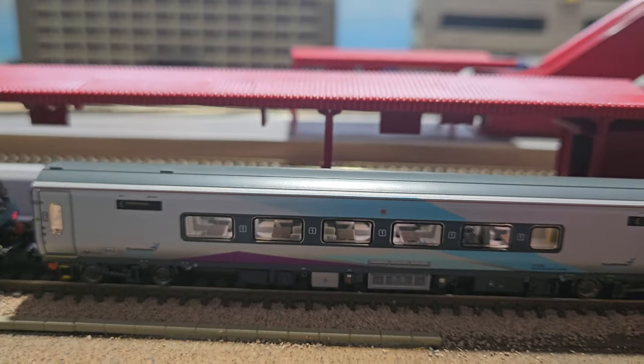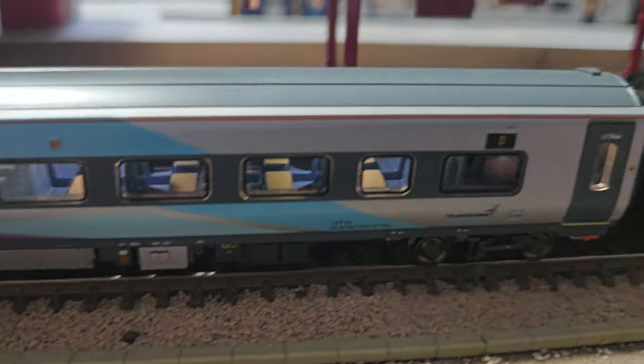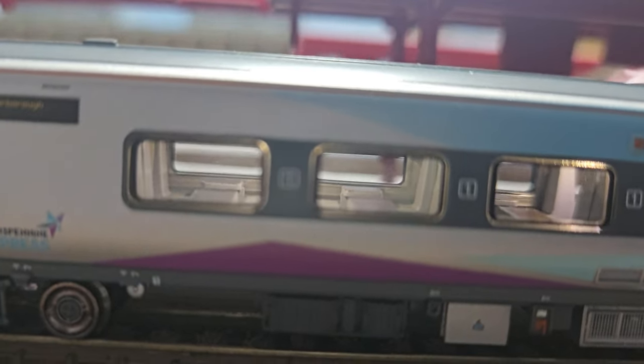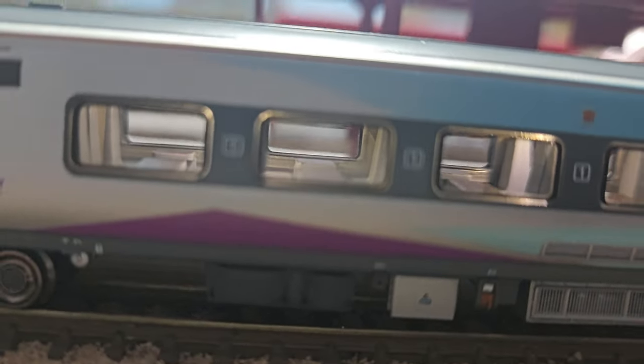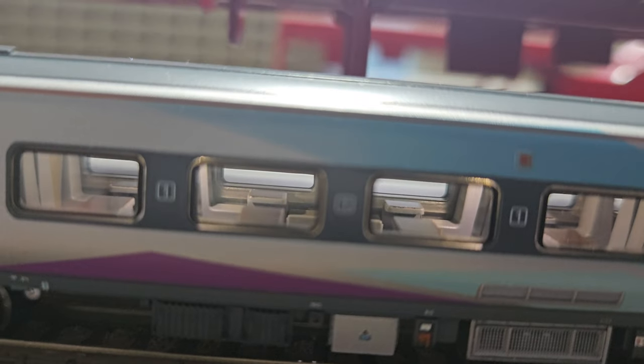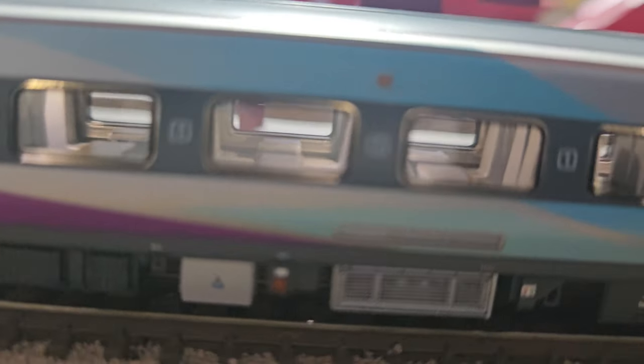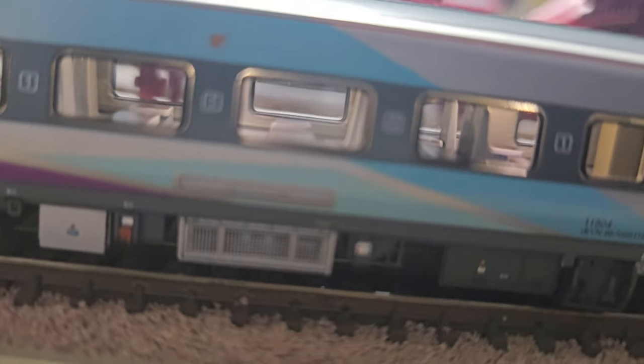So this is what all the coaches look like - you've got all the standard class, and this one is a first class. As you can see the seats are white in there, because TransPennine now have white first class seats, and standard class is blue. So that's quite detailed really, I quite like that.